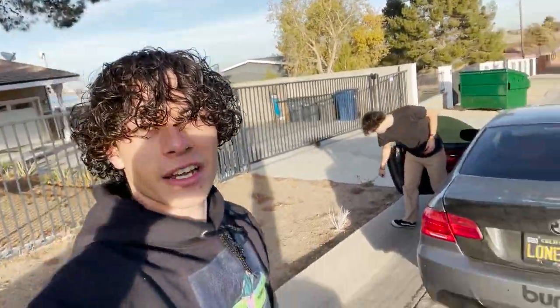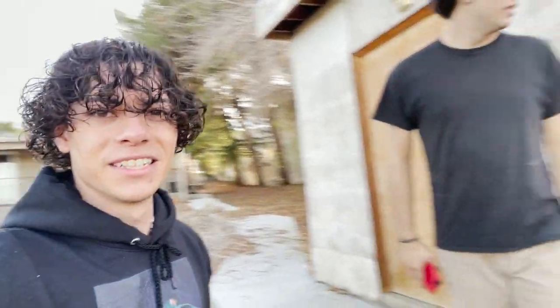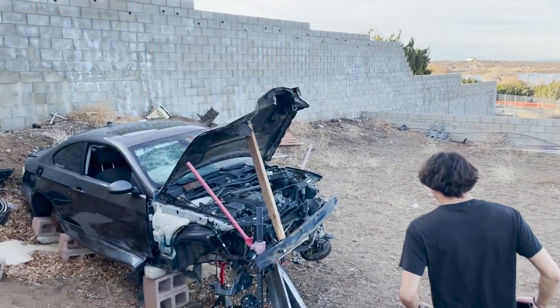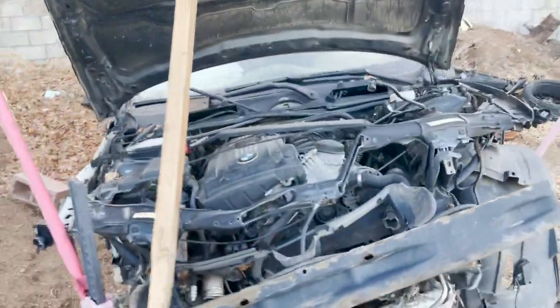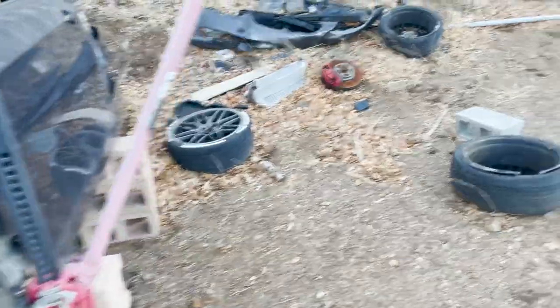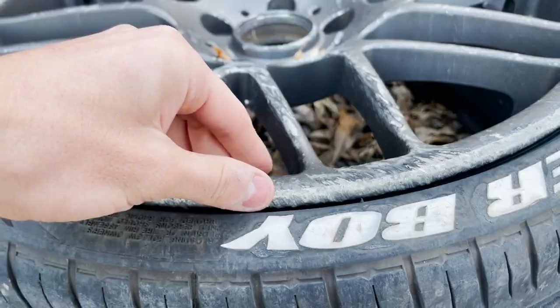All right, now we're gonna go check out my old car. I haven't seen it since I got this car done. Wow, still beautiful. So many parts I took out of this car — it's pretty crazy. I've actually used so much. Look at that — the rim that was on the floor.